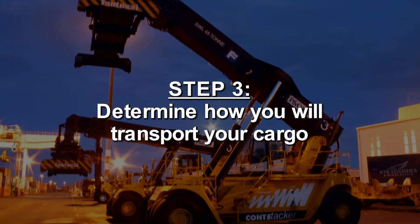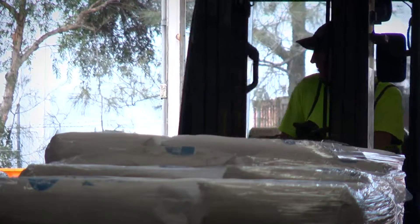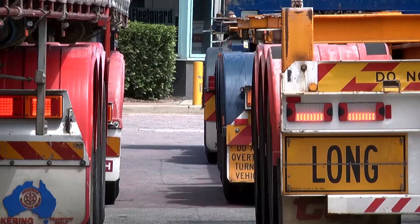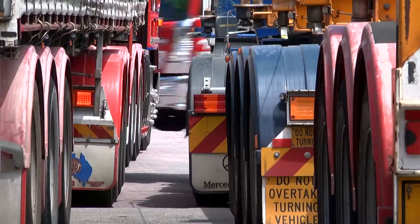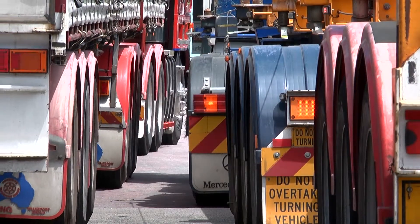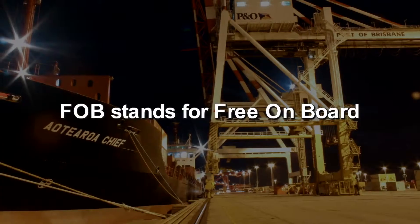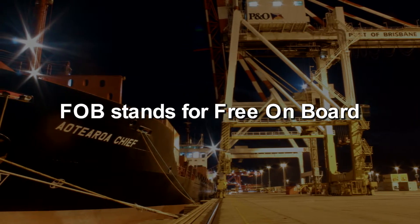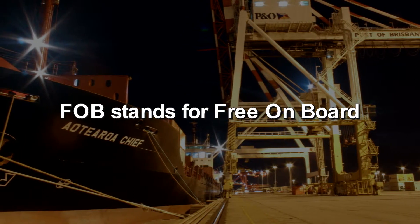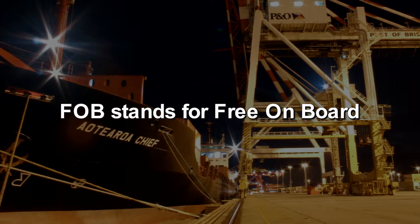Step 3: Determine how you will transport your cargo. Know your Incoterms — these are also called terms of trade. Your Incoterms will determine how your goods will be moved. They depend on where your supplier's responsibility for the cargo ends and where yours begins. The most common terms of trade are FOB, which stands for Free On Board. This means your supplier deals with all the costs and responsibilities up until the origin port, and you are responsible for them once the goods are on board the ship to the final destination.